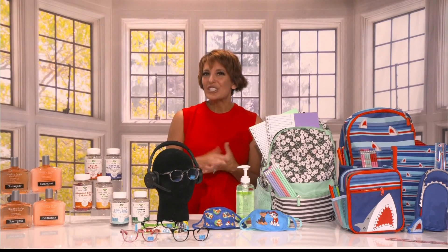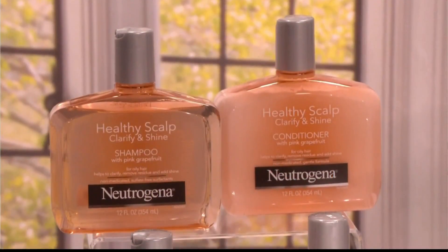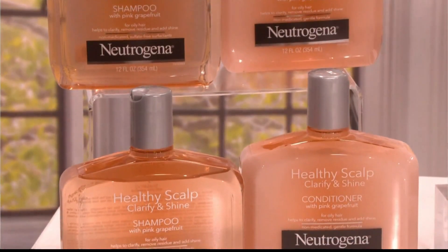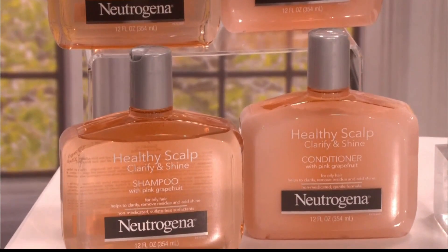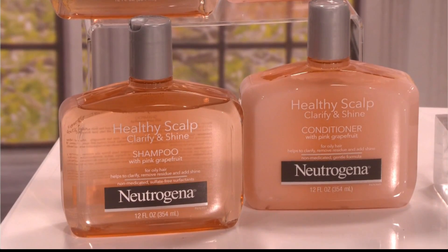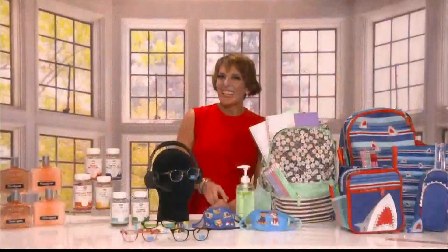We always hear a lot of talk about acne and taking care of acne at the start of the school year. But just like you take care of your skin on your face, you can't forget about the skin on your head — otherwise known as your scalp. It's really important to cleanse and especially exfoliate it to renew skin cells. Neutrogena has a new Healthy Scalp Clarify and Shine shampoo and conditioner with their signature pink grapefruit ingredient. It smells amazing and leaves your hair really healthy looking and shiny, and it helps bust through residue and buildup without drying out your strands. You can get it right at Walmart.